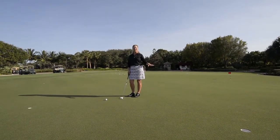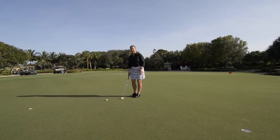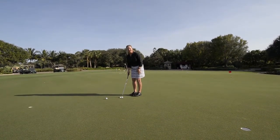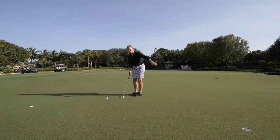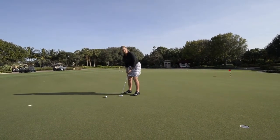This putt here is fairly flat. If I do not play the grain of this grass, I will miss this putt. I will putt this straight, but as it starts to approach the hole and slow down, the putt is actually going to fall away from the hole.